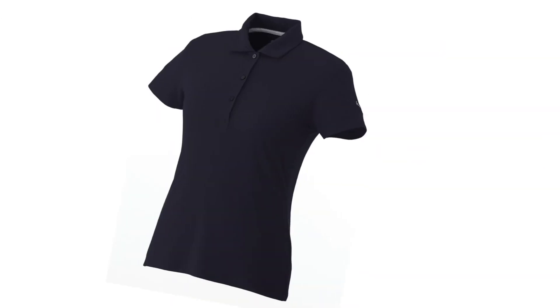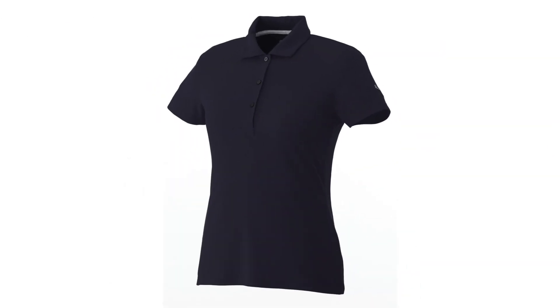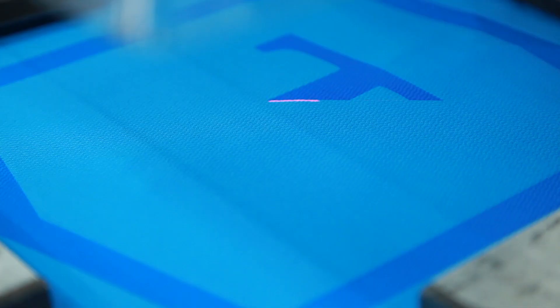Updated Puma branding with both the cat on the sleeve and a new Puma golf tag. The clean lines in 100% poly fabric allow for many techniques to create some terrific branding opportunities.